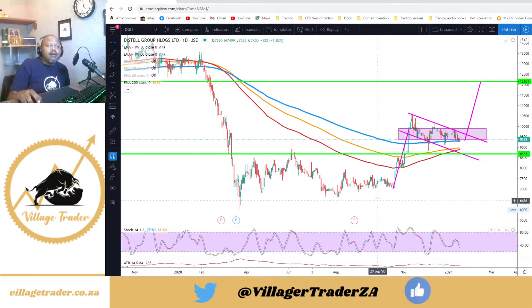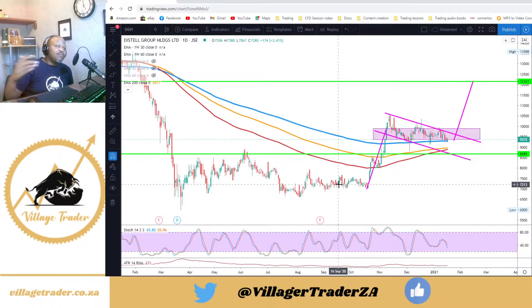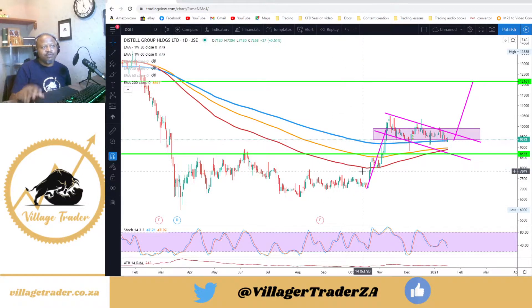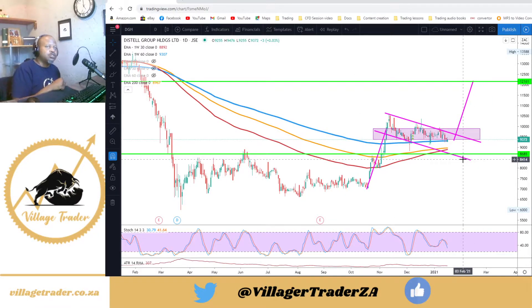I'm looking for a break higher to trail my stop. I wouldn't necessarily add into this position just yet. As you know, I'm only trading the direction of my weekly trend, so for as long as my 30-week exponential moving average is below the 60-week exponential moving average, I'm not looking to go long. But I like this trade quite a bit. When the 30-week EMA crosses the 60-week EMA, only then will I look to add into this position.